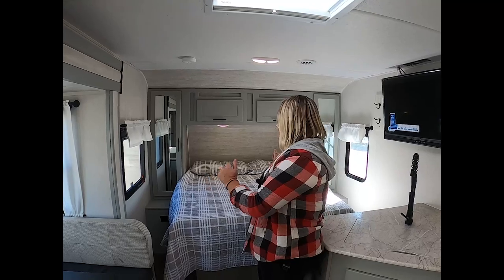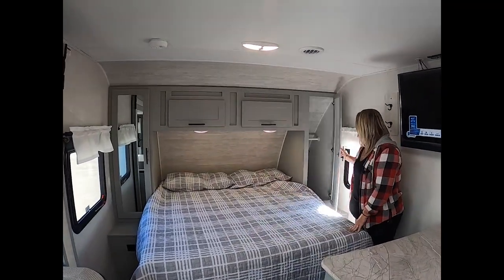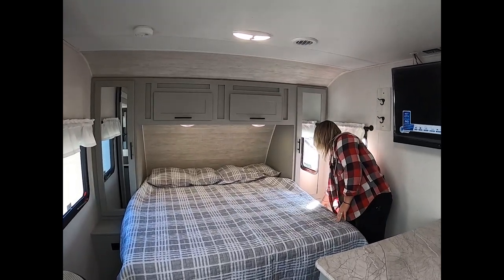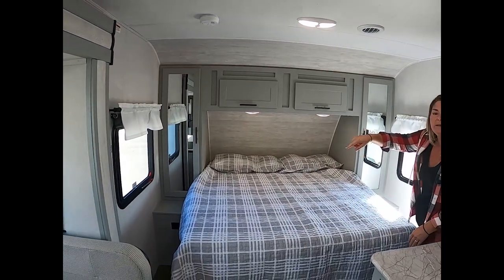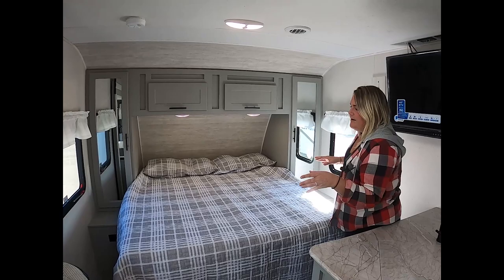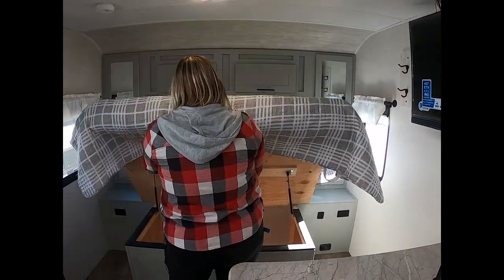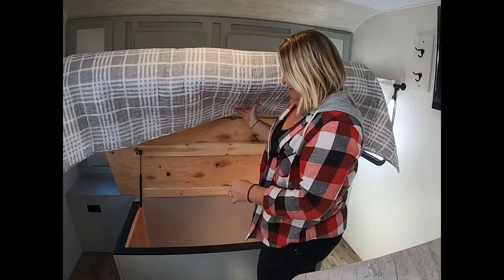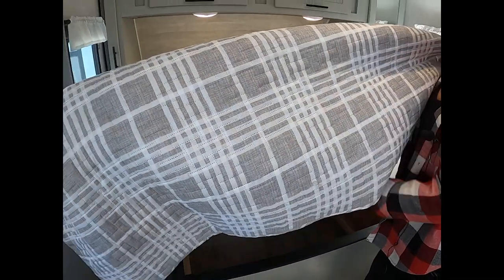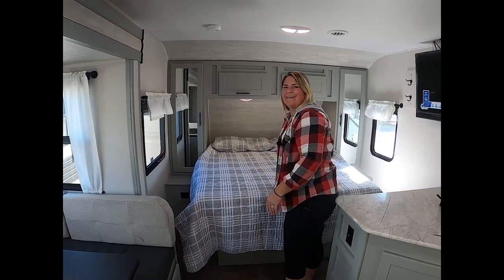You do have a queen-size bed with two hanging closets on either side — some really deep closets. I love that they've also given you table space so you can set your water, your chapstick, whatever you might need. They also have great storage underneath the bed with struts to hold it up, so you don't have to do the normal trick of holding it up with your head while you fiddle around for what you need in there.